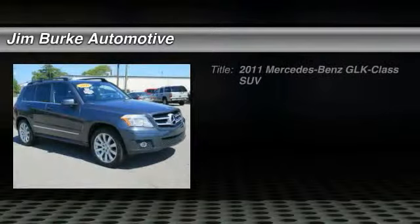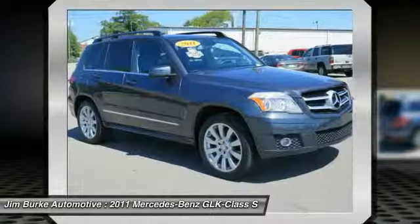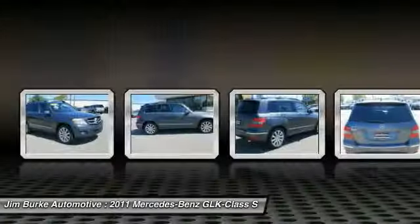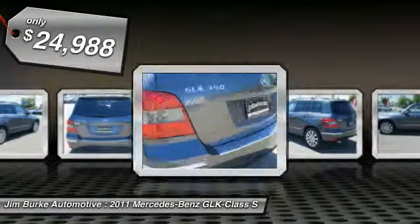The 2011 GLK Class. Based on the C-Class, the GLK joins the small upscale SUV class. Its smooth 268 horsepower 3.5 liter V6 delivers quick acceleration and is priced below $25,000.